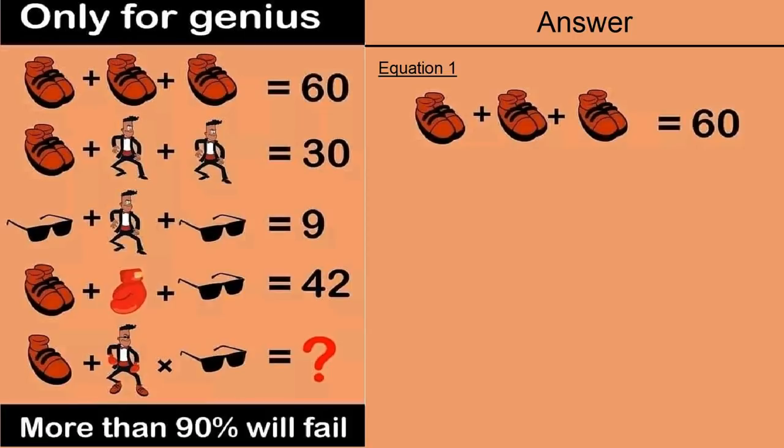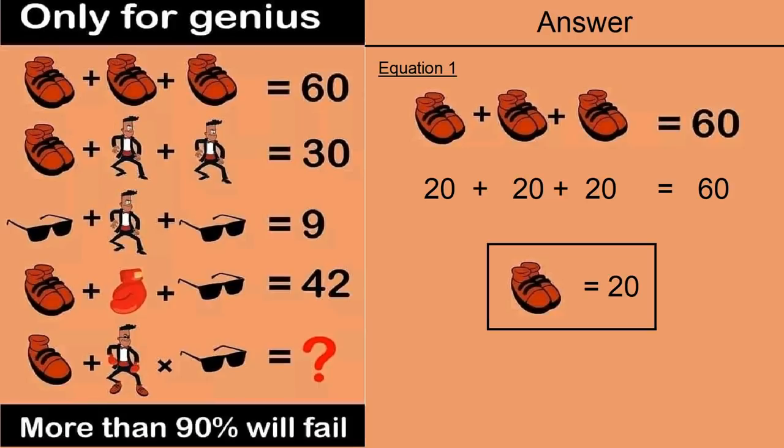First, we will take equation number 1, which says: pair of shoes plus a pair of shoes plus a pair of shoes is equal to 60. So 20 plus 20 plus 20 equals 60, meaning a pair of shoes is equal to 20.